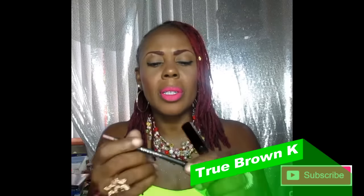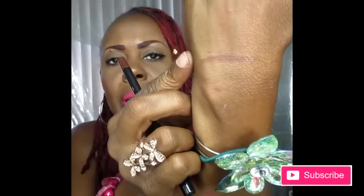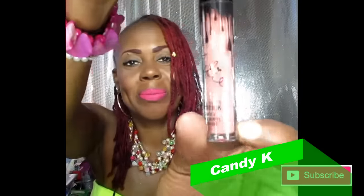This lippy is the color 'True Brown K.' It's very light and very creamy. I've seen videos on these and I know not to press too hard because there are complaints about them breaking. Here is the swatched color — a beautiful brown, looks beautiful on my skin — and it comes with the matching liner. Next is 'Candy K.' Here is the Candy K lip liner — let's swatch that too.